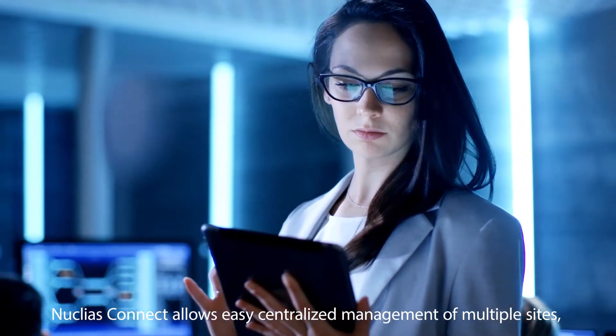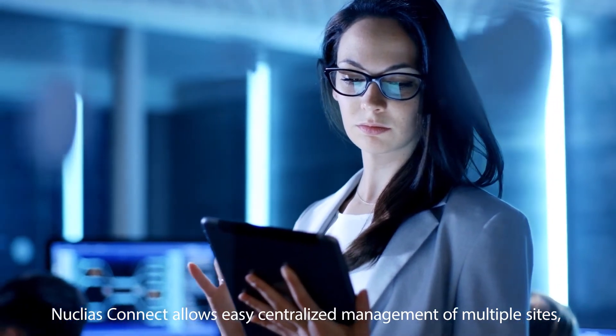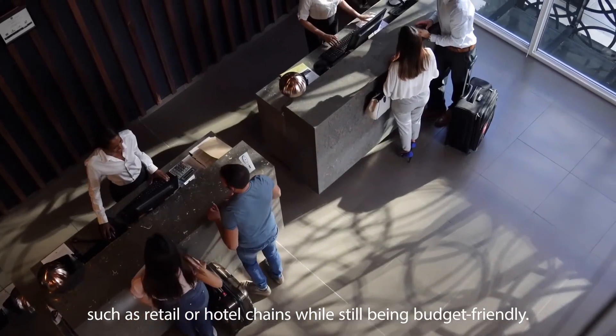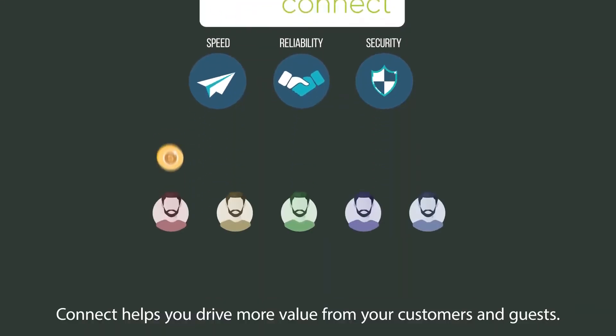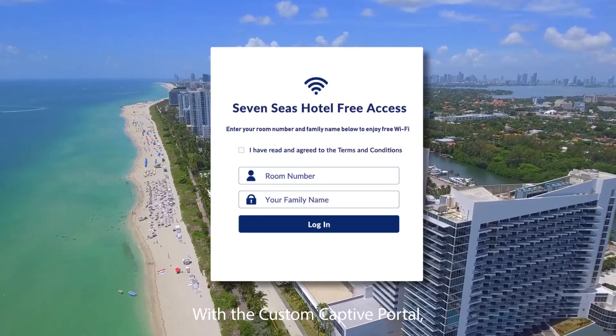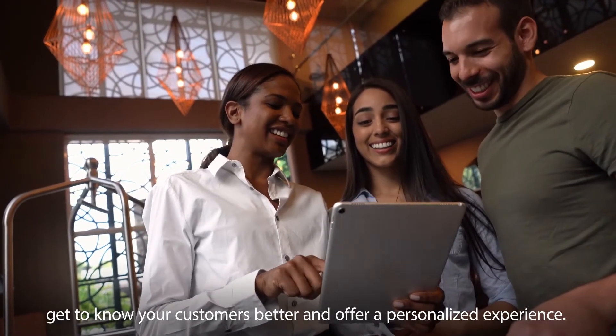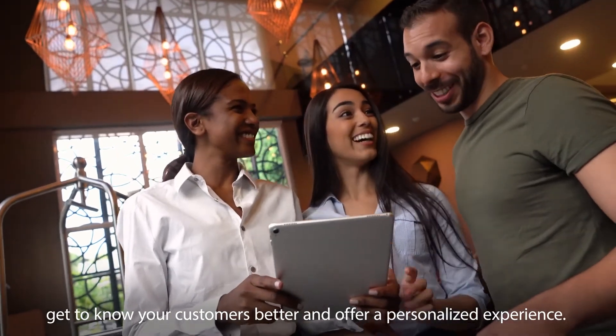Nucleus Connect allows easy, centralized management of multiple sites, such as retail or hotel chains, while still being budget-friendly. Connect helps you drive more value from your customers and guests. With the custom captive portal, as well as insights and analytics, get to know your customers better and offer a personalized experience.